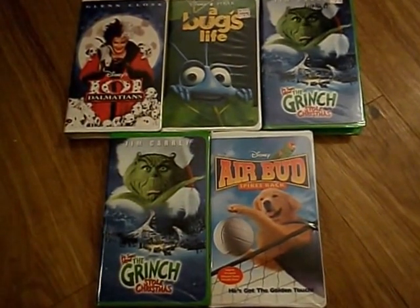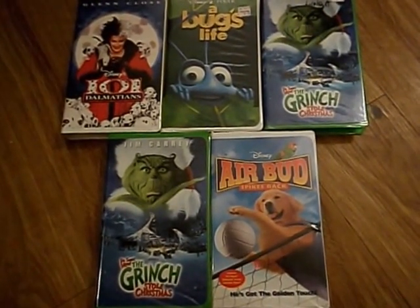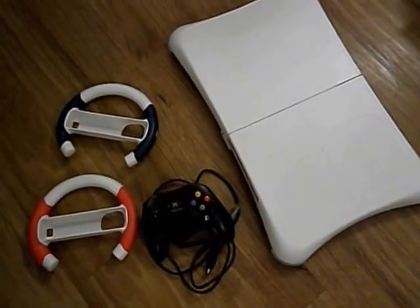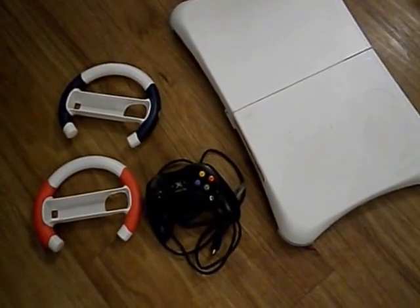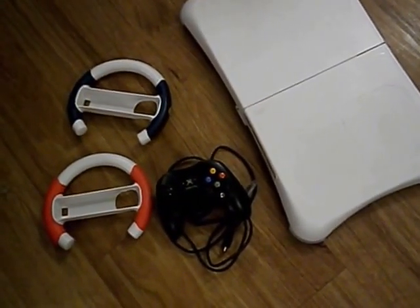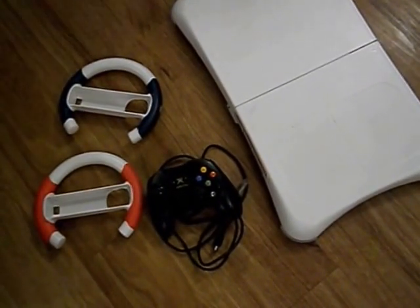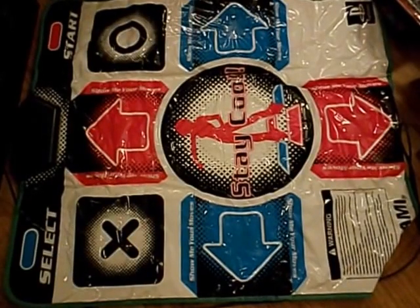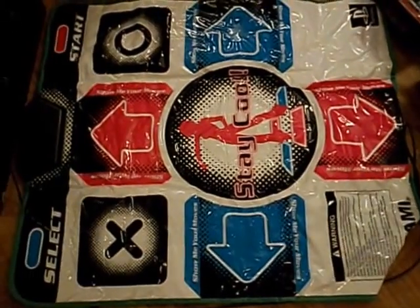That was a ton of movies, but this is just from one week and we didn't even take all of them — imagine how much stuff they actually throw out. We also got some Wii things, an Xbox controller, which is good because a couple months ago I found two Xboxes and now I just need the cords to test them. Then a Wii balance board and a dance mat for PlayStation.